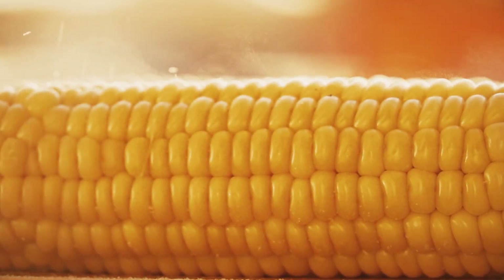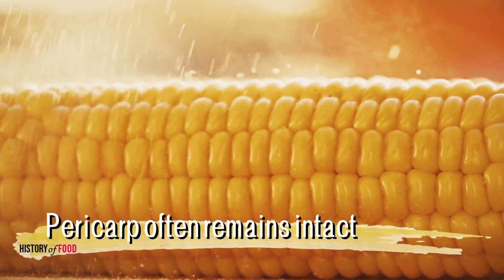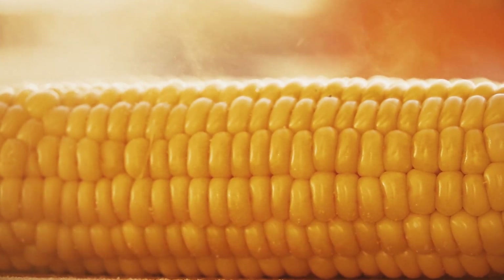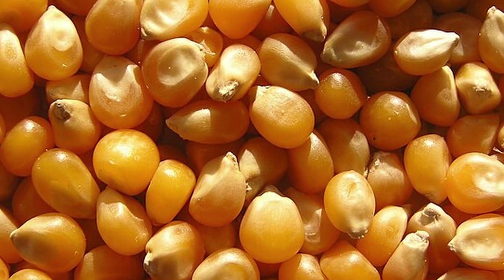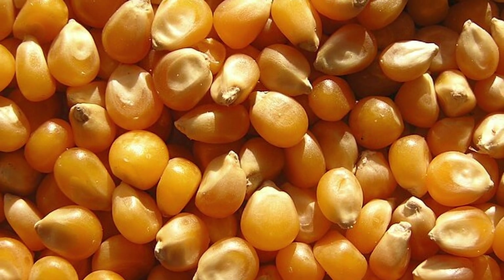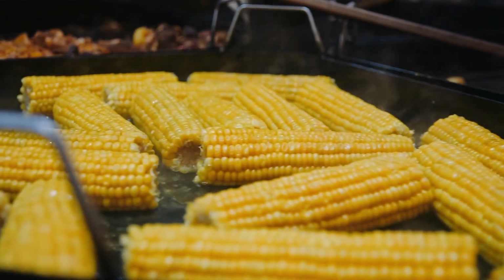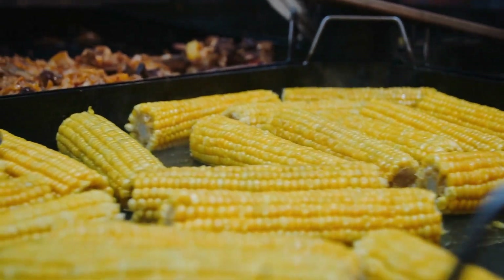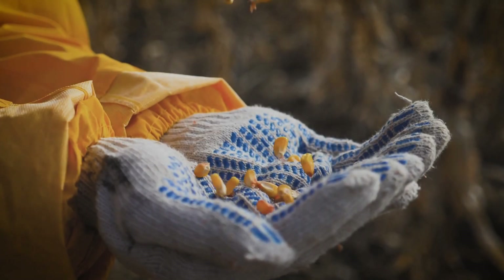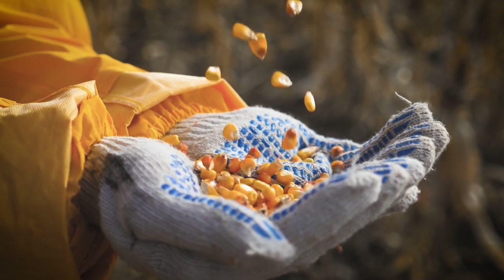Despite our ability to digest the starches, oils, and proteins in corn, the pericarp often remains intact as it passes through the digestive system. This can give the impression that corn is not being digested at all. The visible kernel in the stool is primarily the cellulose-based pericarp, which acts as a protective coating. Inside this shell, the digestible contents of the kernel — starch, protein, and fats — have likely been broken down and absorbed. However, because the outer shell is indigestible, it remains whole as it exits the body, carrying the undigested remnants with it.